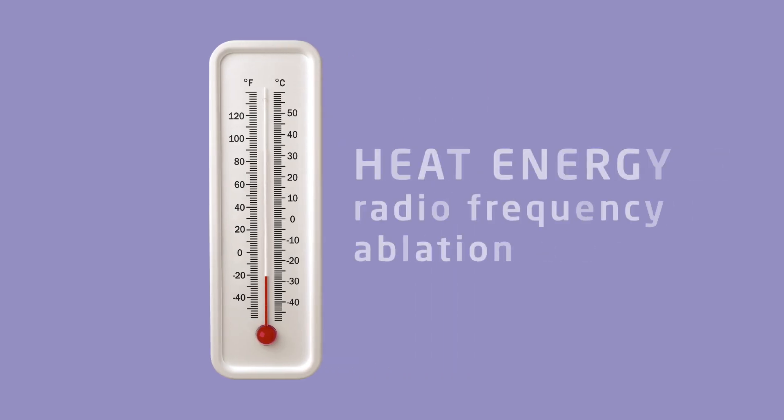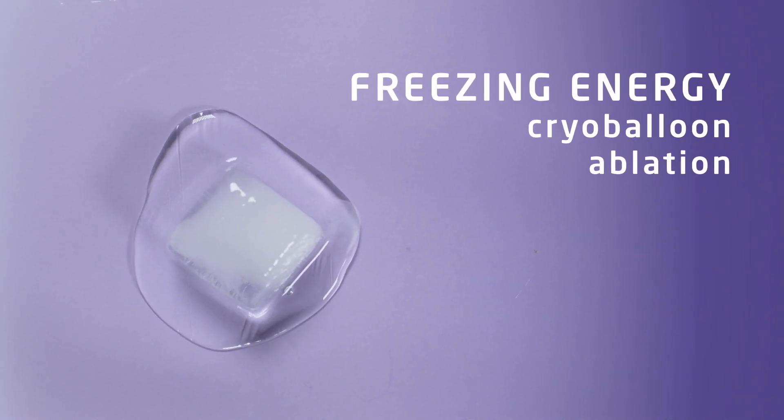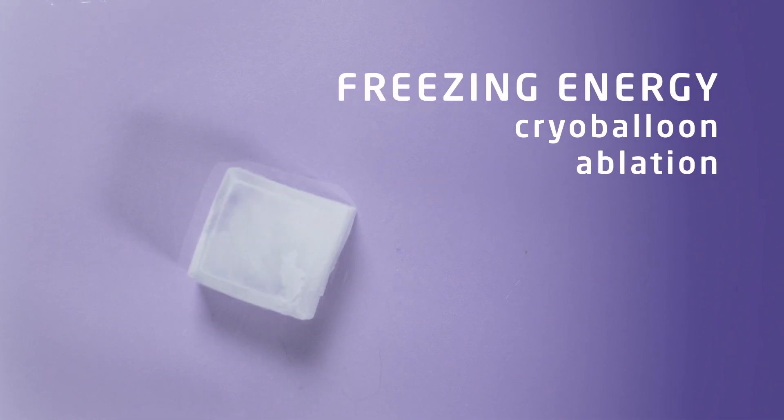The scar patterns are created by using either heat energy, called radiofrequency ablation, or freezing energy, called cryoballoon ablation, and helps restore the heart's intended rhythm — what we call sinus rhythm.